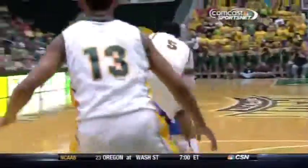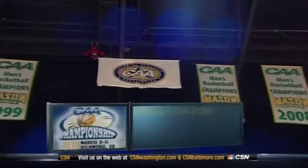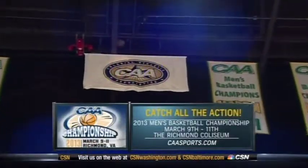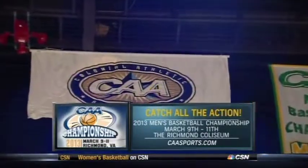Georgia State with a couple of guys at the 20-point plateau and counting. Devontae White drains that — he's got 20. Coming up: watch all the action of the 2013 CAA Men's Basketball Championships, March 9th through the 11th at Richmond Coliseum. Log on to caasports.com for more details.